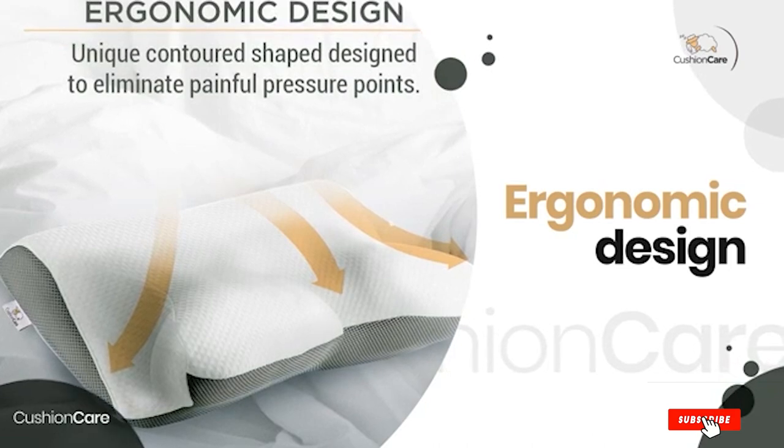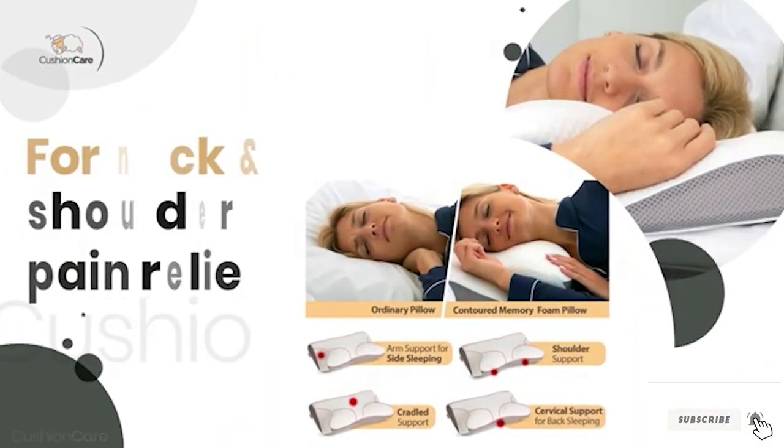It's durable and non-flattening after a long time of use, due to the high-grade memory foam construction.